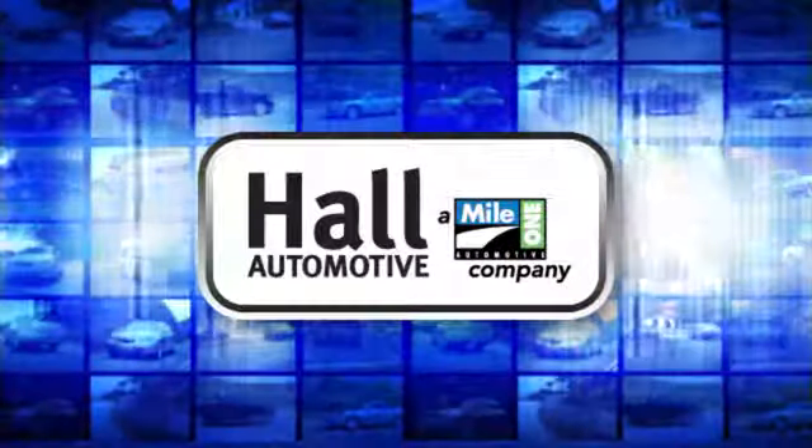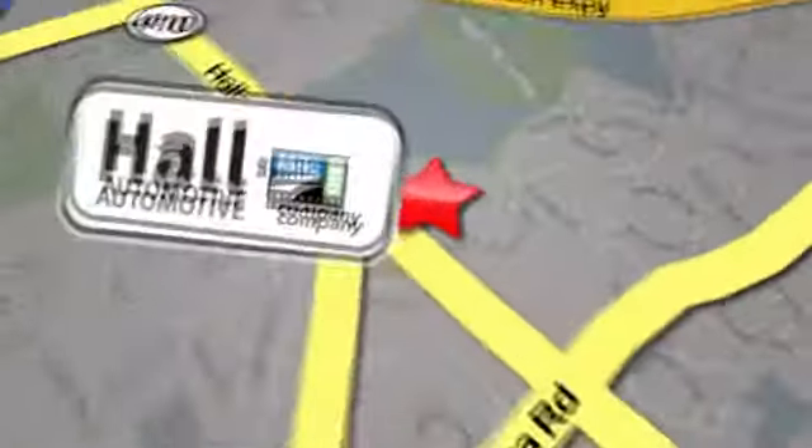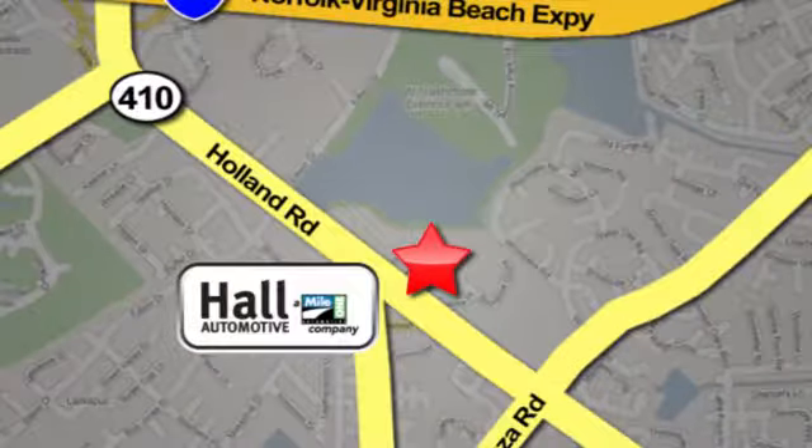Hull Automotive — more cars, great people. Hull Mazda, a Mile One company, is conveniently located at 4372 Holland Road in Virginia Beach.